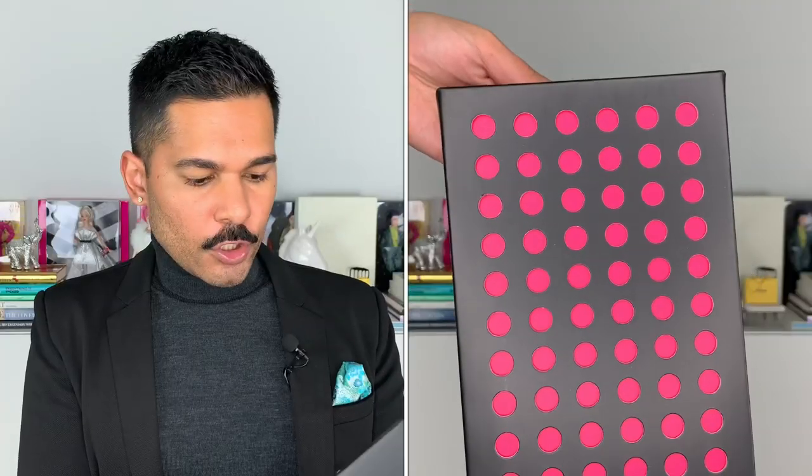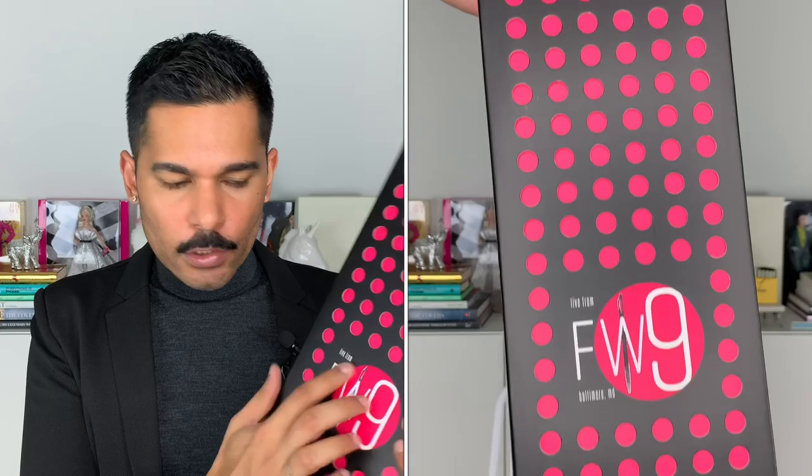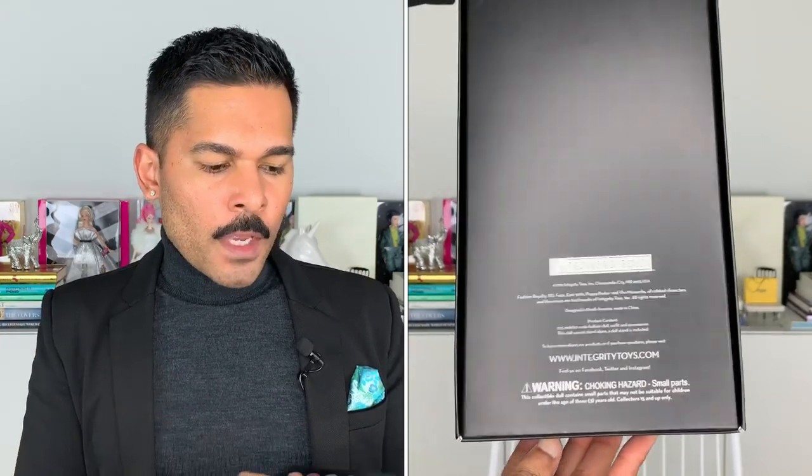I'm definitely someone who loves color variations — in doll fashion and in real life. She is in the standard IT Convention box from last year with the Fashion Week '19 logo right here. The back of the box has all the company information on it, and the insert here is in pink. One of you guys told me the insert color varied by the doll, and this would make more sense because last week's Poppy also had this bright pink underneath.